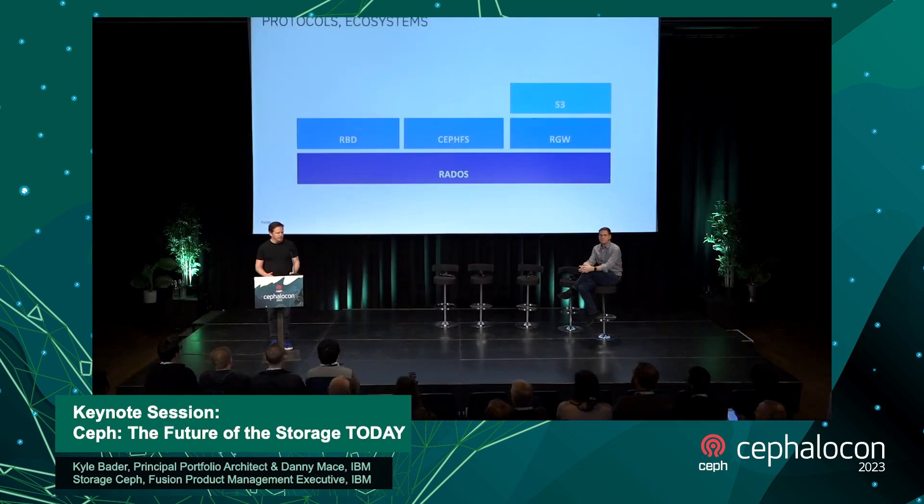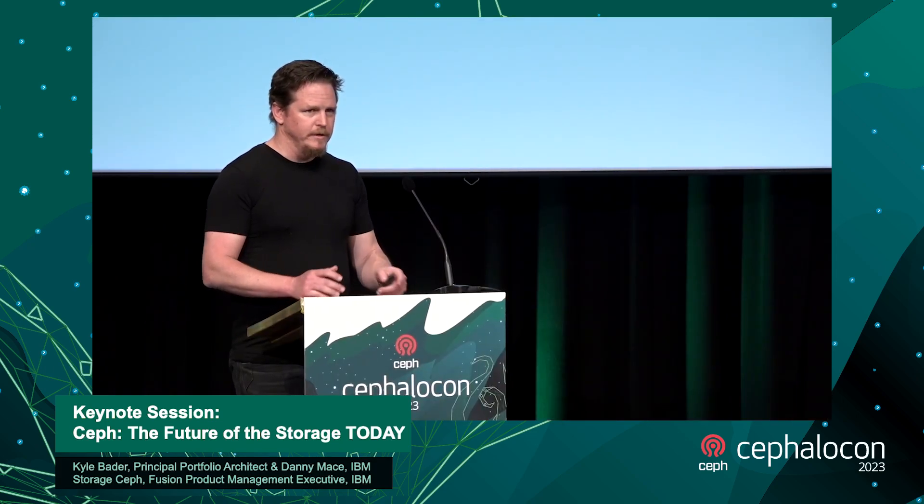Shortly after we started experimenting with the object store, RBD came to be. Around this time there started to be a lot of integration around a platform strategy — we integrated heavily into OpenStack with all the different components: Glance, Keystone, et cetera. And then we repeated that same integration strategy in the context of Kubernetes — in-tree drivers, flex volumes, CSI drivers, an operator through Rook.